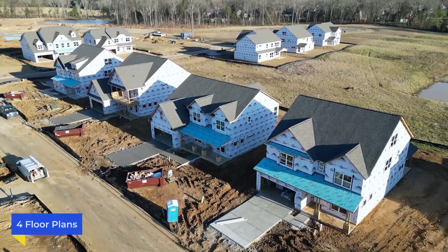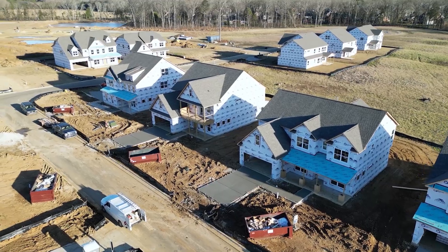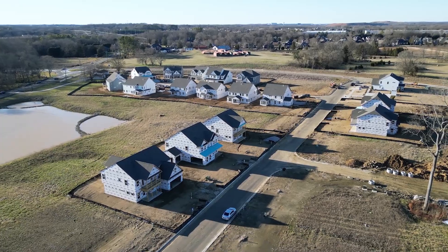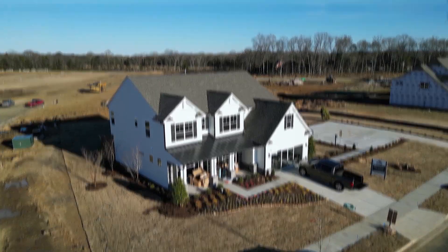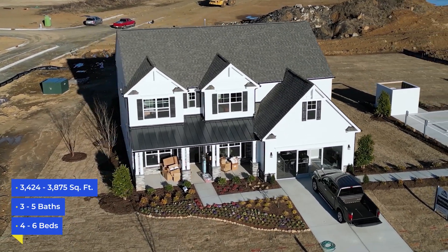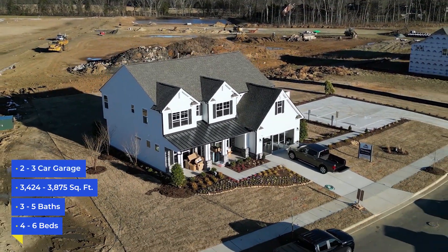Harmony is an upcoming neighborhood, so there's not too many details, but there are four different floor plans currently being built and available. I believe they will have more floor plan options to choose from and design from possibly the ground up in the future. As you can see, there are some lots they haven't started on yet. These floor plans are two-story homes — four to six bedrooms, three to five bathrooms, ranging from 3,424 to 3,875 square feet, with two and three car garage options.